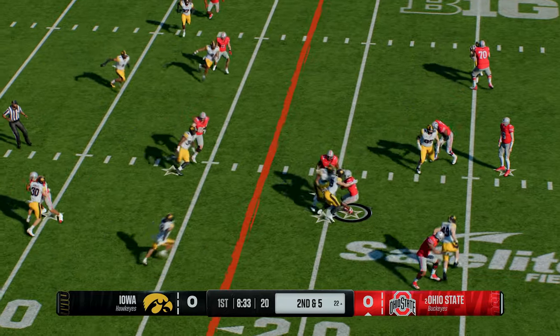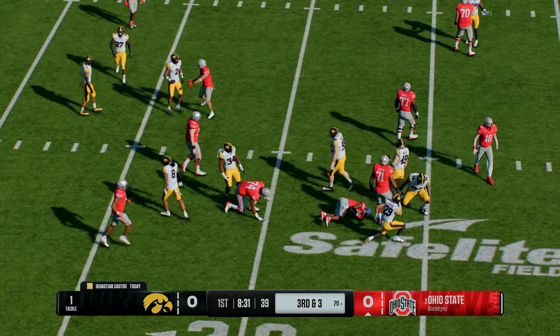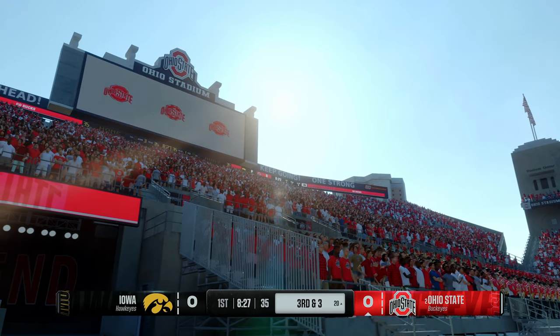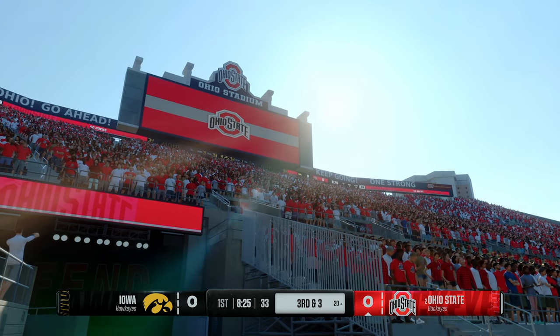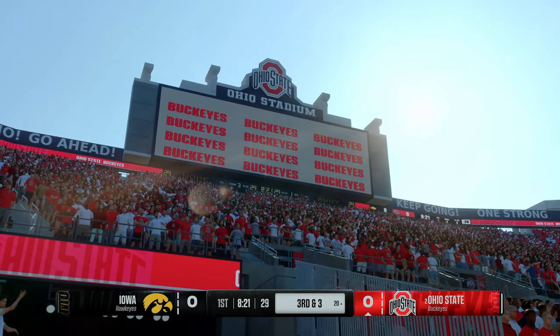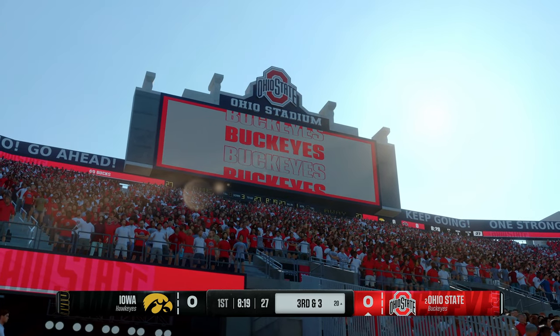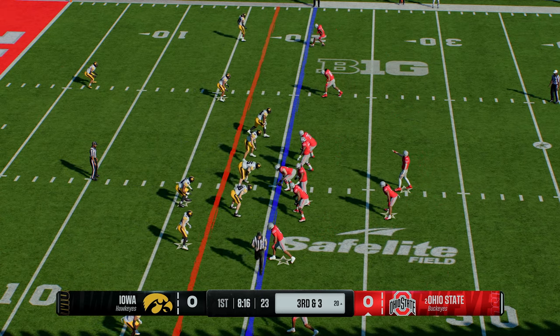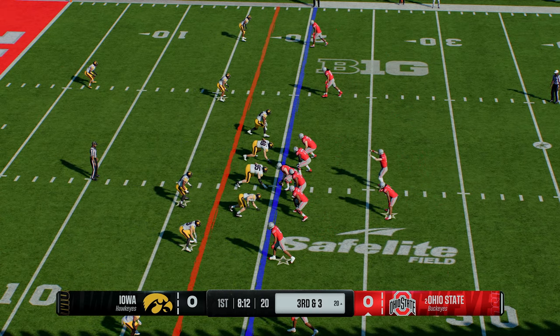They'll hand it off — nice tackle there by the senior. In today's era, everybody wants to spread the field and create space, create one-on-one matchups, and the defense has countered by playing out wide. But here's a great example of the defense having the ability to play wide but still be solid at the line of scrimmage, not giving up big run plays.